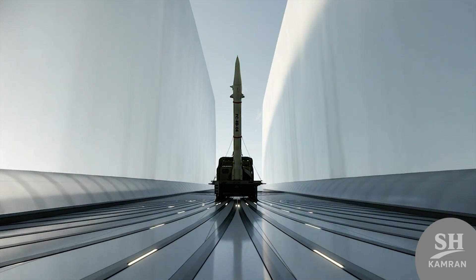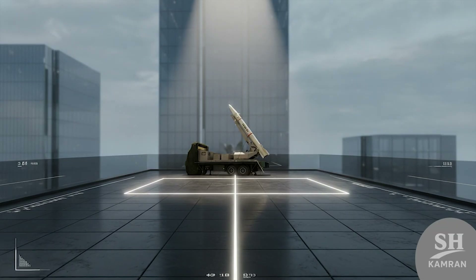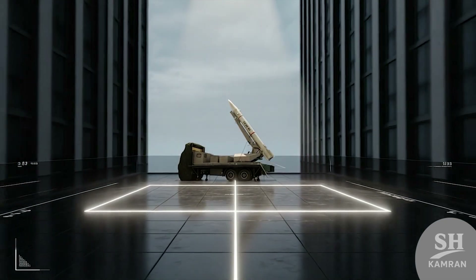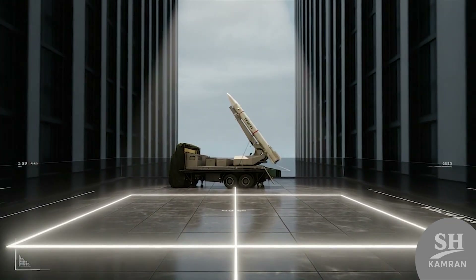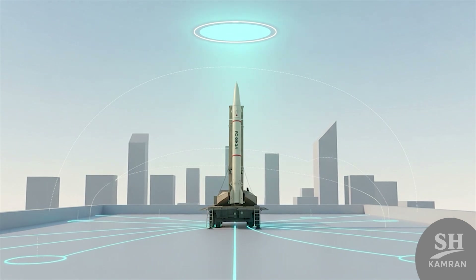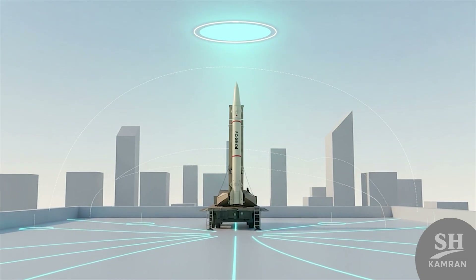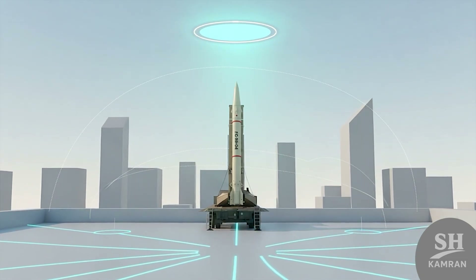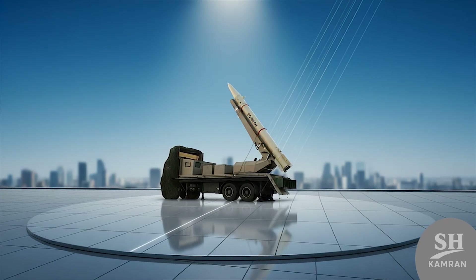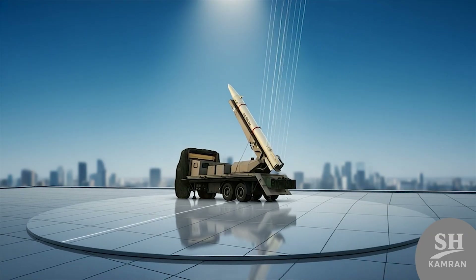Guidance systems use inertial navigation, likely aided by GPS too, so it adjusts course mid-flight and keeps tracking the target. Toward the end, sensors may even fine-tune it visually. The result? It doesn't lose the target — it hunts it down. Solid fuel means you don't prep for hours. Quick command, quick launch. Within minutes it's airborne and climbing. That's a game-changer when every second can shape a battle, and for real-time battlefield dynamics, that's gold.